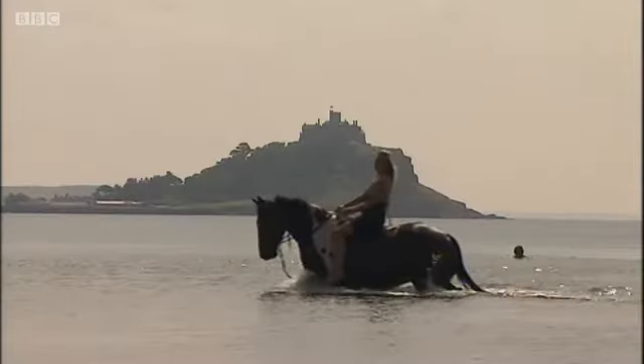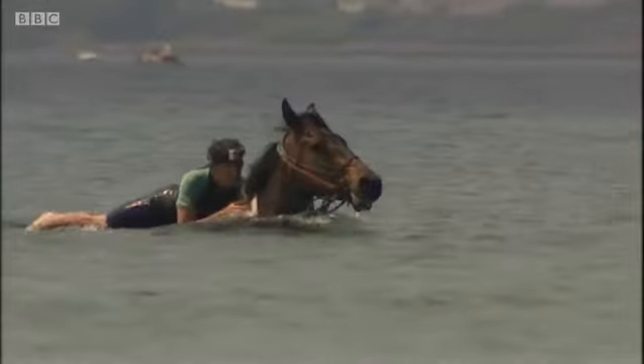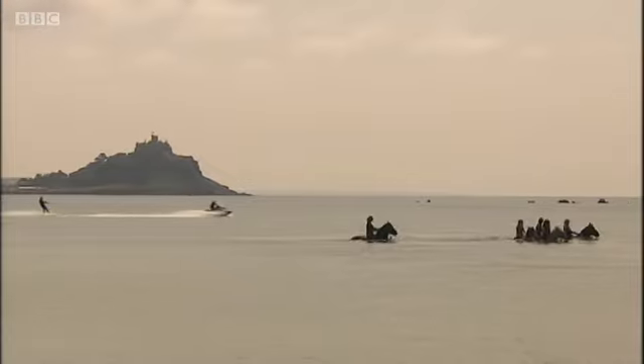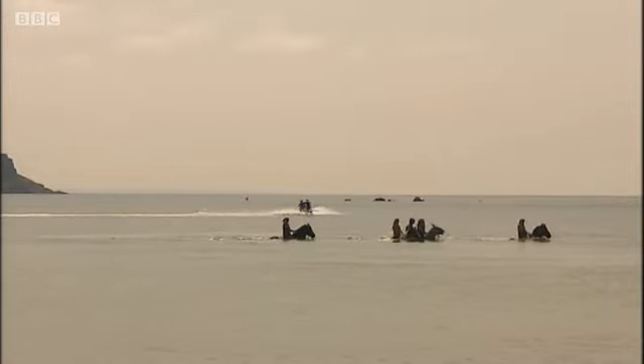We just do it because it's fun. And of course, if it's fun for us and the horses are enjoying it, that's got to be a good thing. So if you're down on the beach enjoying the views of St Michael's Mount, keep your eyes peeled for the Cornish seahorses of Penzance — you might even be able to join them for a swim. Eleanor Parkinson, BBC Spotlight, Long Rock.